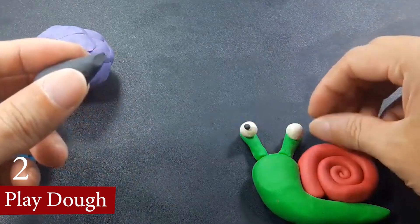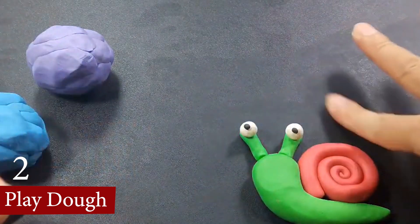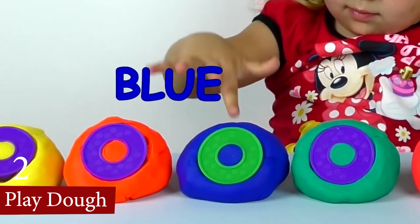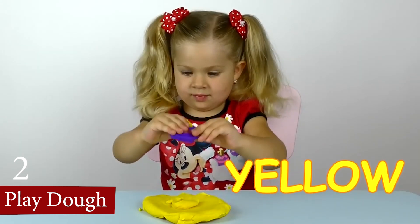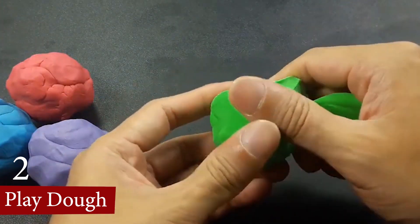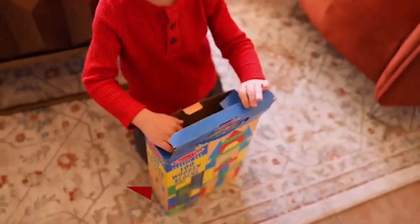Play-Doh also provides sensory stimulation with its soft, pliable texture, which can be calming and help develop tactile sensitivity. Additionally, it promotes social interaction and cooperation when used in group settings, as children share ideas and tools. Play-Doh is a versatile and engaging toy that supports both individual and collaborative play, making it a valuable tool for holistic child development.